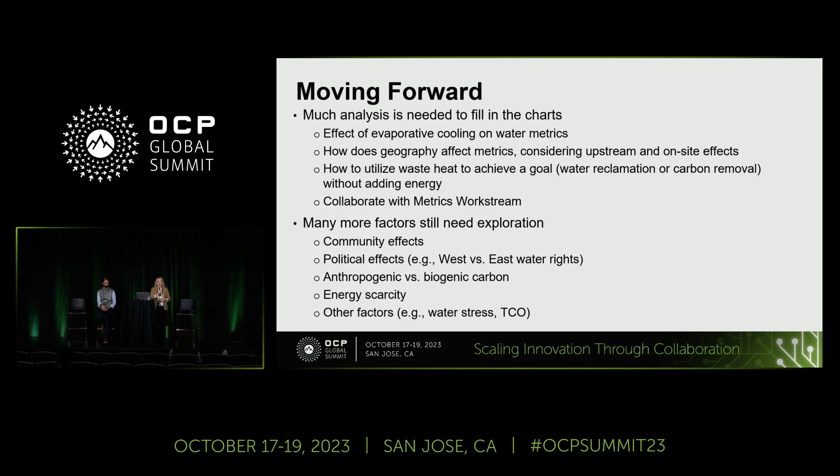As we move forward, further analysis is definitely needed. First, we want to consider the impact of evaporative cooling on water metrics. Geography also plays an important role — we must examine how geographical locations affect our metrics to be able to tailor our strategies. We also want to collaborate with the metrics work stream, although we are not the ones leading the metrics work. Numerous other factors still need exploration that have come up in our monthly calls, including community effects, political effects, west and east water rights, anthropogenic and biogenic carbon, energy scarcity, water stress, and total cost of ownership.